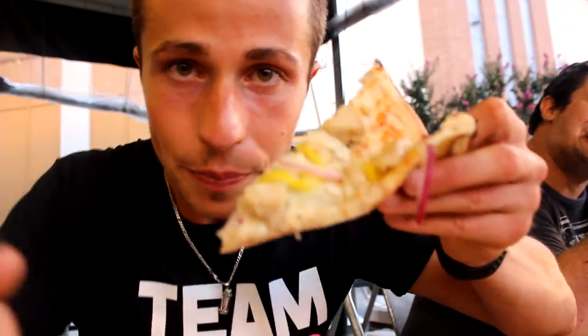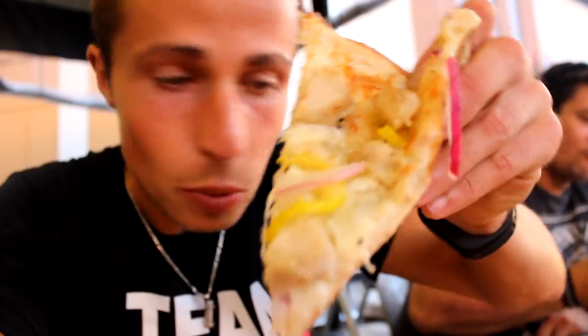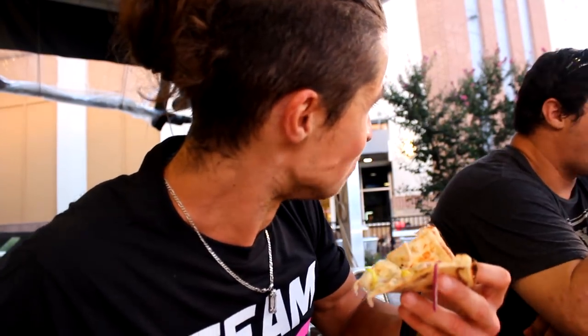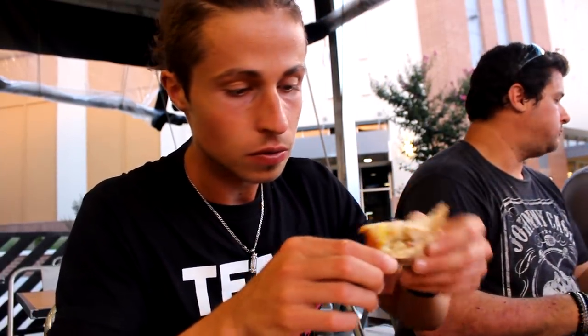This is the barbecue chicken style — you can put some barbecue sauce on it, but first plain. Cheers! Oh wow — especially with the banana peppers, oh wow, this is amazing! Blaze Pizza, shout out to you! Now a little bit with the barbecue sauce — that is fire!